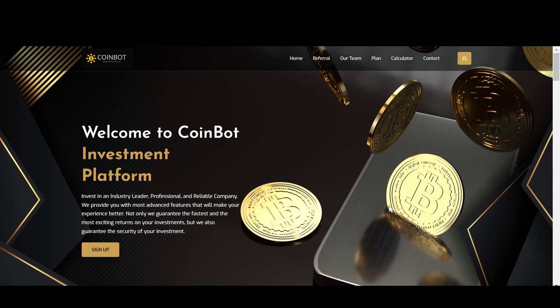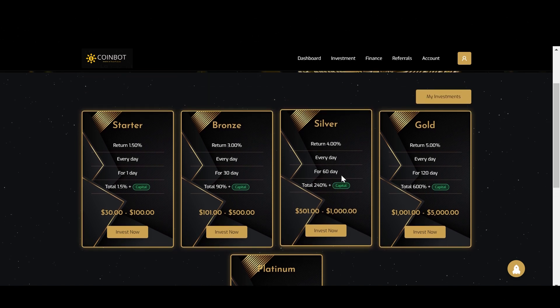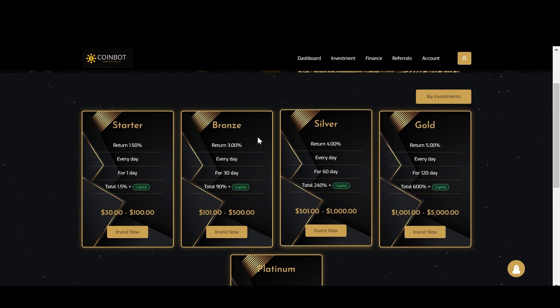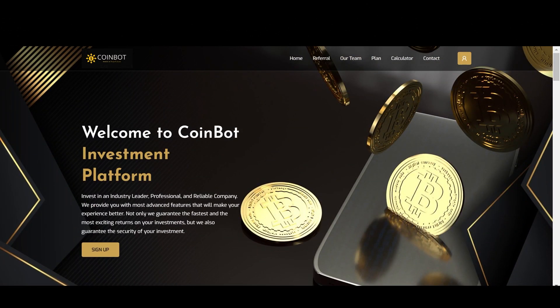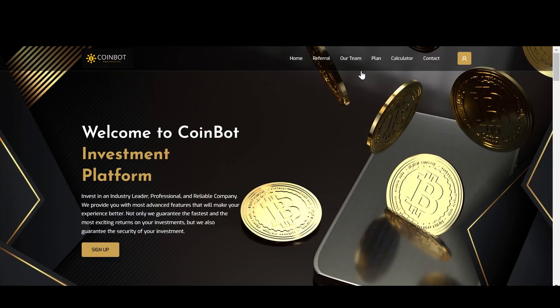This is the CoinBot website. They have different plans to choose from, with each plan having a different time period and a different amount of return. We are going to be looking at those plans here in a minute, and then we are going over the main website. But I want to first focus on the plans. Once you get to this page, create your account because without an account, you will not be able to do anything with this platform.